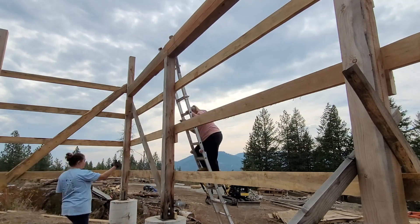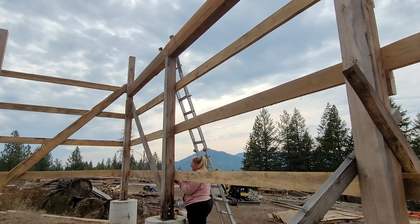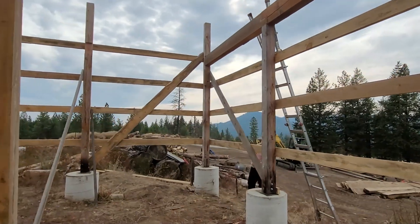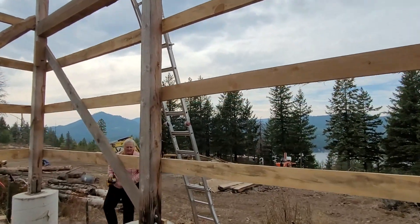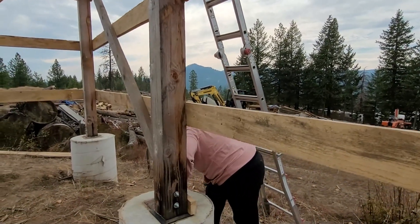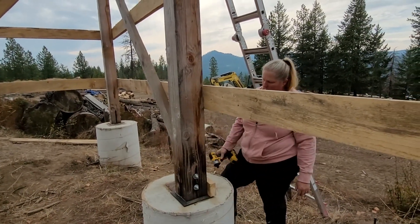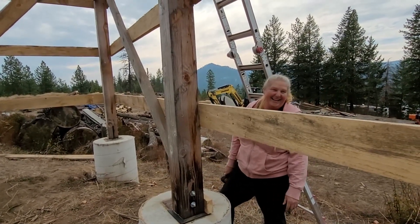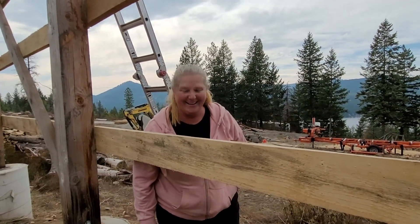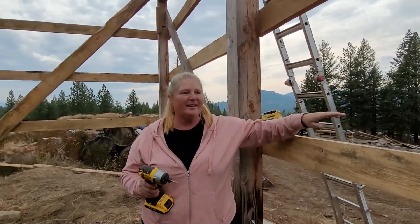What we're doing is we had unscrewed most of these girts so that we can shift the posts and make sure everything was plumb. So I'm getting these tightened back in. This can't come off — it's holding on here. We can't screw it there. There's a reason Randy didn't do it that way, so I'm just not going to mess with it. We're starting out getting these all screwed back together.